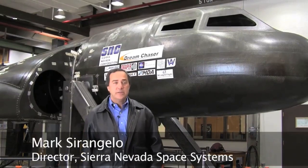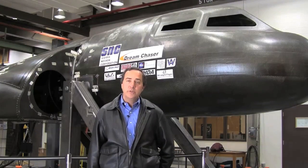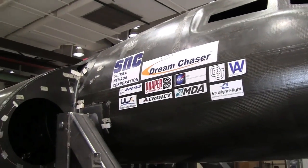I'm Mark Sarangelo. I run Sierra Nevada Space Systems, and you're in Boulder, Colorado today. What's behind me is the next generation of orbital space vehicles — our vehicle called the Dream Chaser. It's a program that we've been working on now for about six years, and it's gone from concept to actual building of the first flight test article, which is what you're seeing behind us.